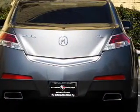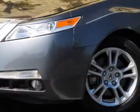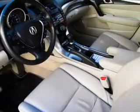Heated seats comfort you on cold winter days. Enjoy the flexibility of multi-zone temperature controls. Let the outside in with a power convertible roof. And memory settings are one of many features.